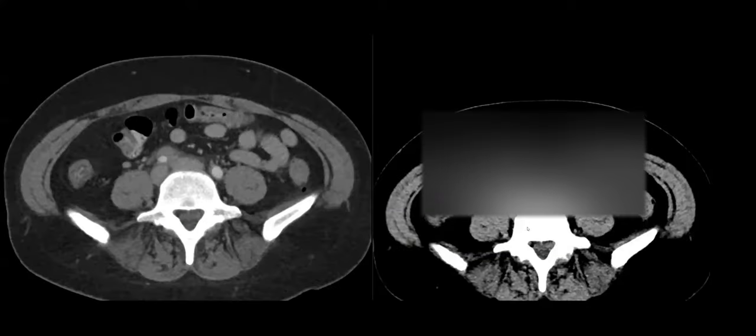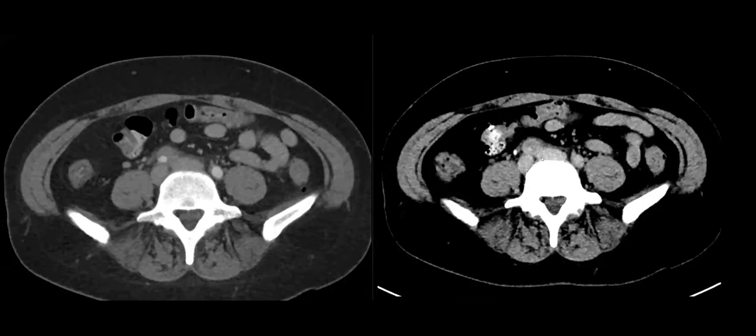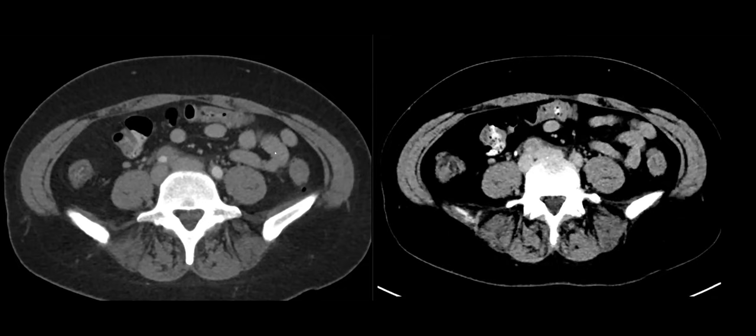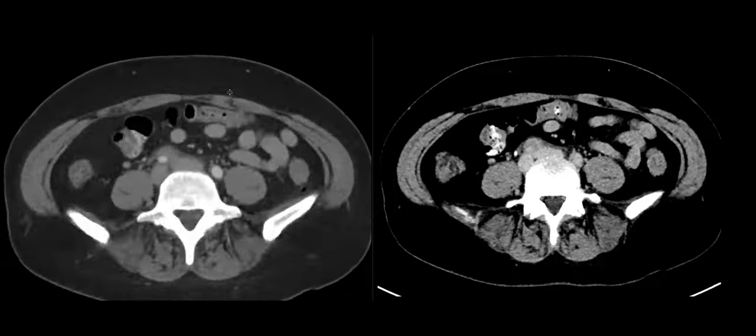There is an ROI because I wanted to see if this was enhancing or not. This is the early phase and this is the delayed phase. So this most external portion of the wall is enhancing. Between the lumen and the most external portion, there's a small filling defect that's not enhancing. So there is both inflammatory change and a small non-occlusive clot.